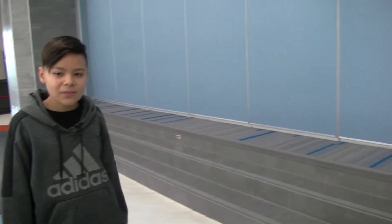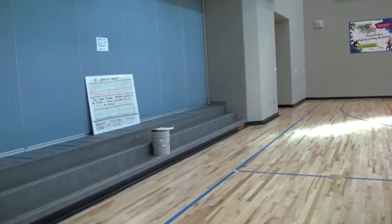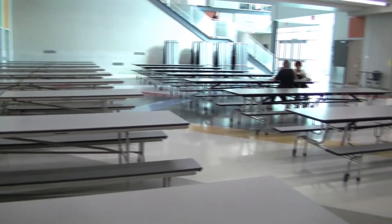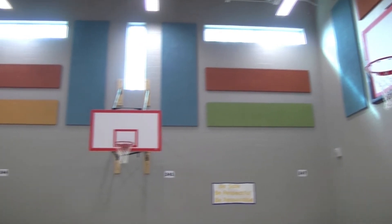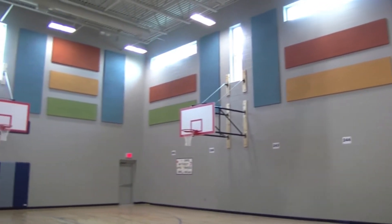The gym and the cafeteria are separated by these two foldable walls. This is where we have our string performances, band performances, and chorus. Before, the cafeteria was the gym, but now they're separated, which I like very much because there's no food on the ground or extra spilt milk.